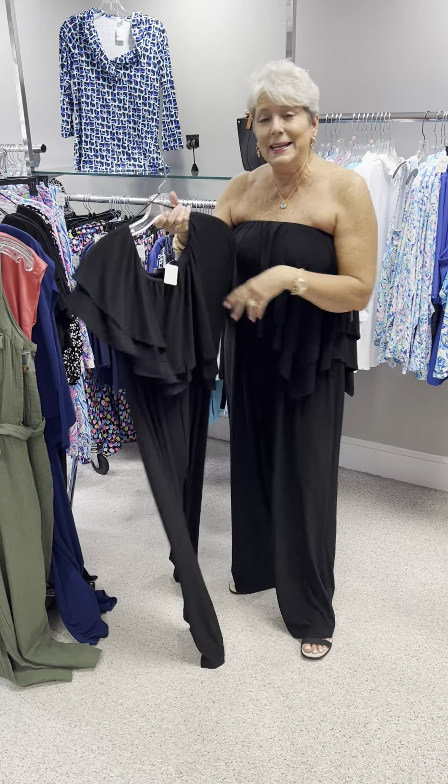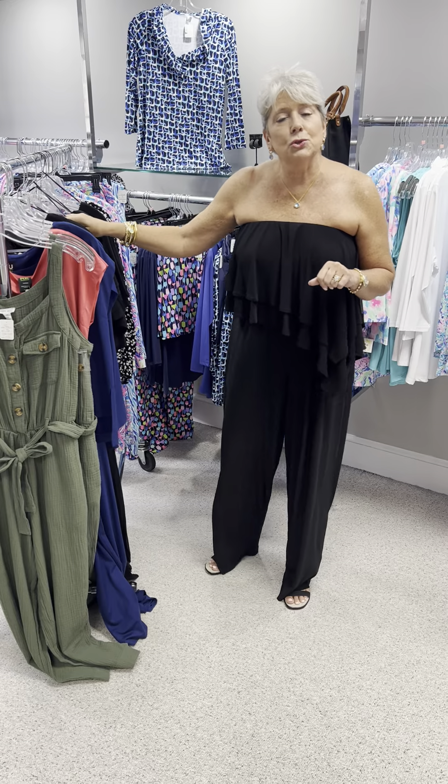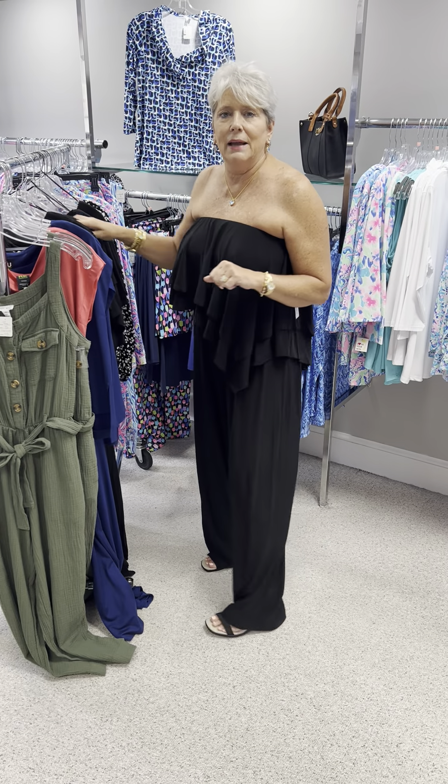It is priced at $97 — a great price. I have that in a small, two mediums, two large, and an extra large. I have on the medium.